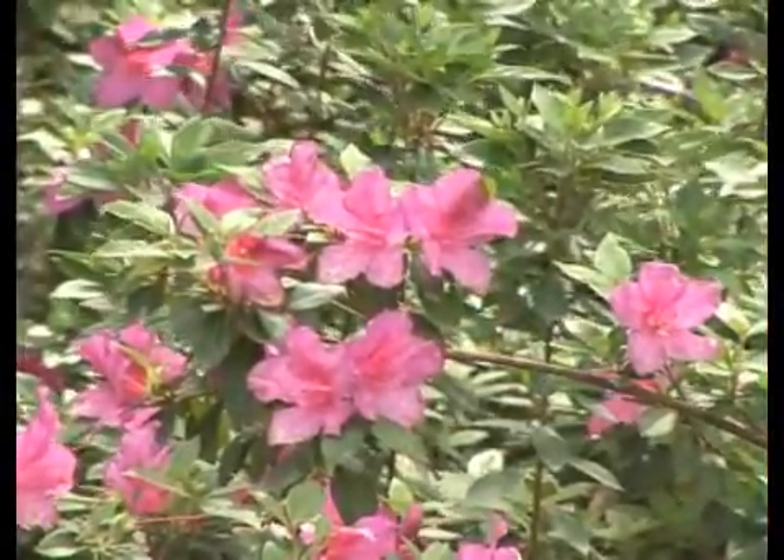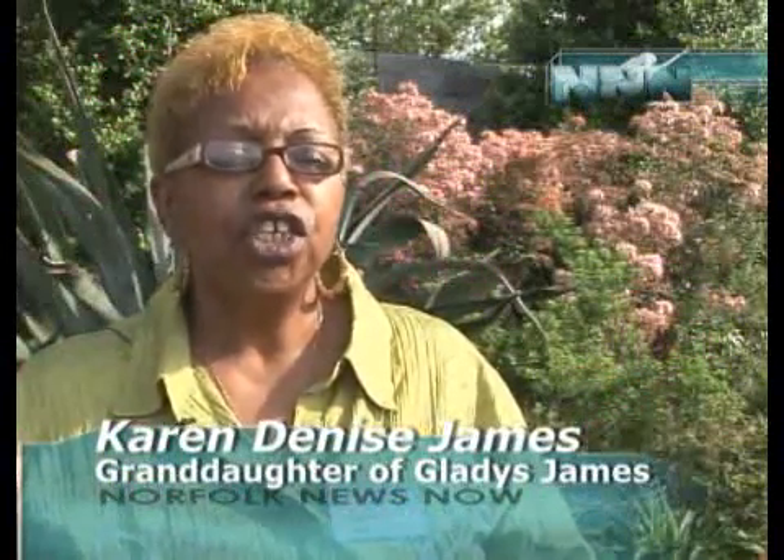Gladys D. James: It's a very touching time for me because I can remember my grandmother sharing with me how hard she worked and how diligently she worked out here.